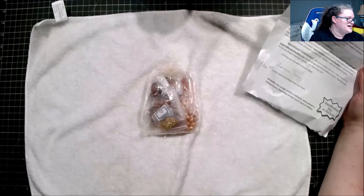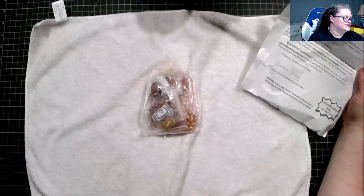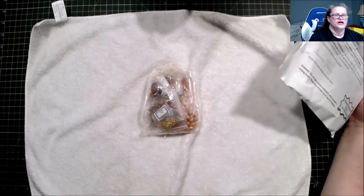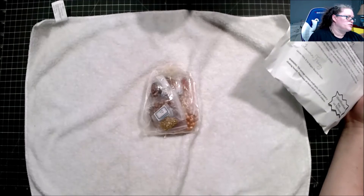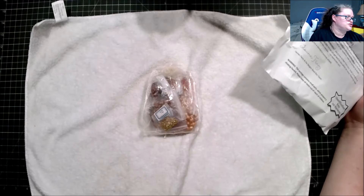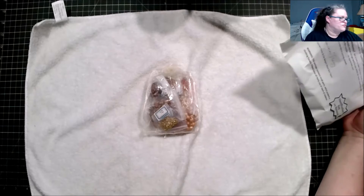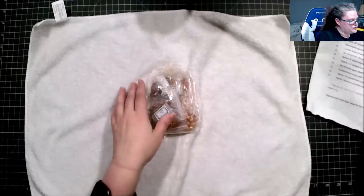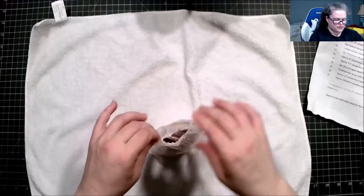Simple but high-end findings include hypoallergenic stainless steel and 18-karat gold-plated copper and brass. You will also receive a coupon for 30% off their sister site if you ever order from them. Okay, so without further ado, let's open up the baggies.